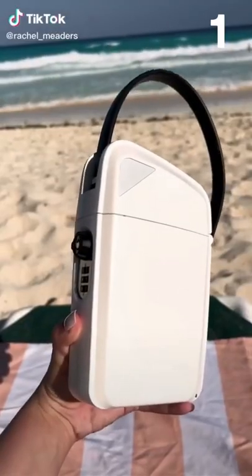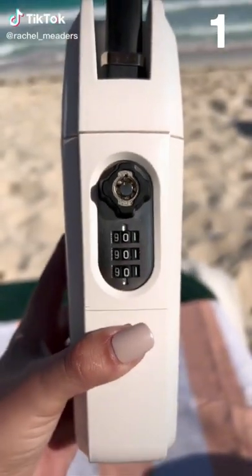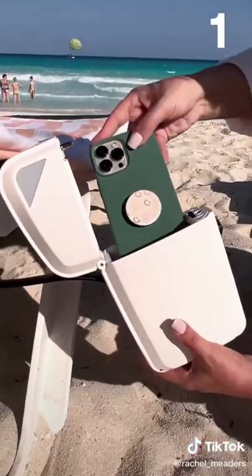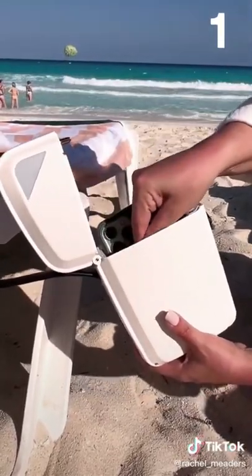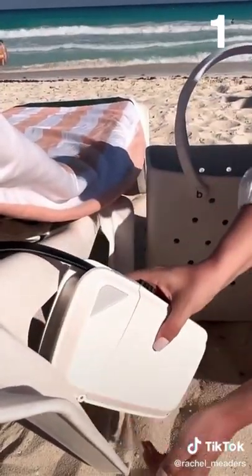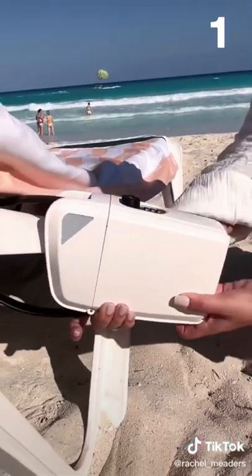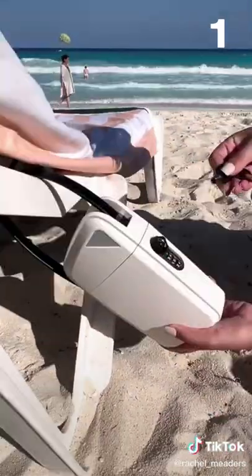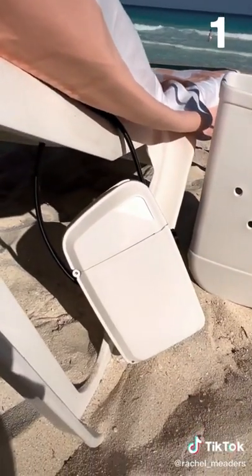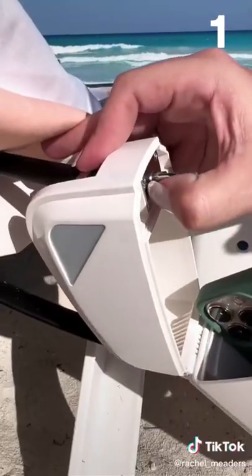Amazon Summer Must Haves. We are obsessed with our new portable lockbox safe because it's perfect for anyone going to the pool, the beach, or on a cruise. You can lock away your personal belongings and walk down the beach or step away knowing your stuff is secure. There's a three-digit custom combination code to open the safe, or you can use the two keys provided. There's plenty of room to stash your wallet, cash, phone, sunglasses, and keys, and it's lightweight and water resistant.